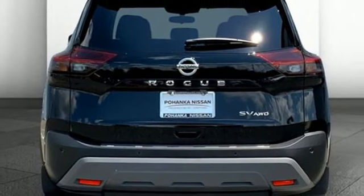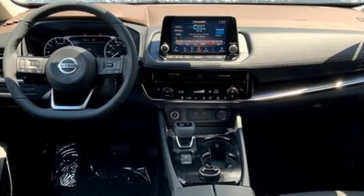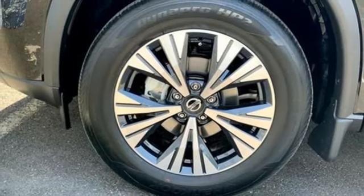Wi-Fi hotspot, external memory control, active grille shutters, doors and push button start proximity key, and continuously variable automatic transmission.